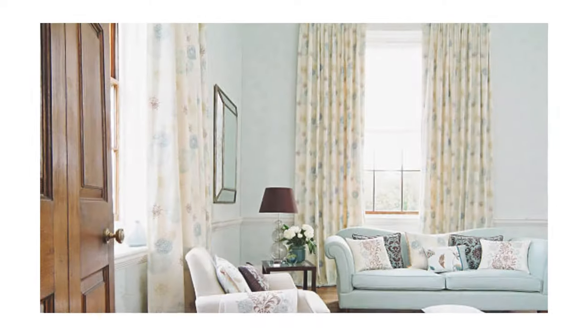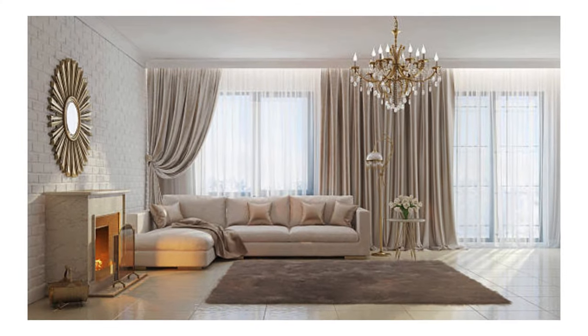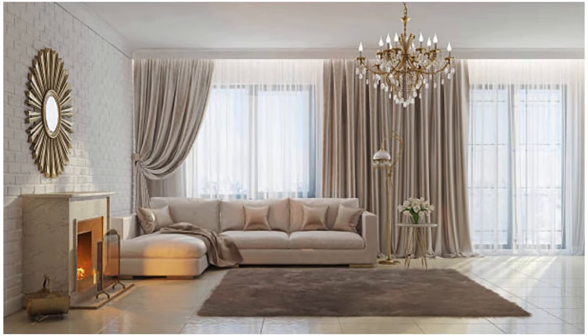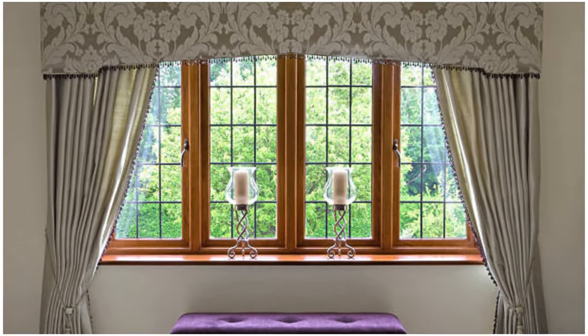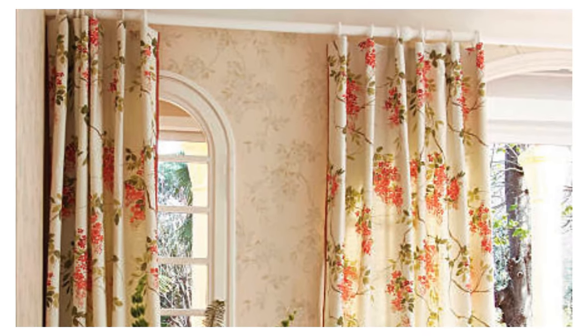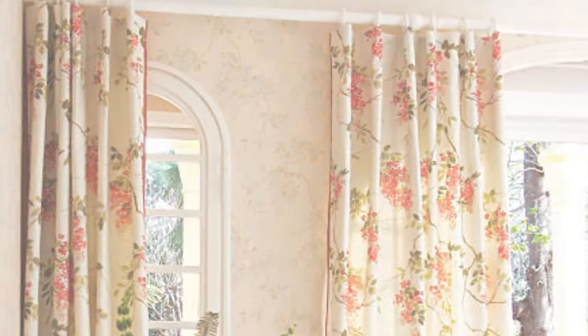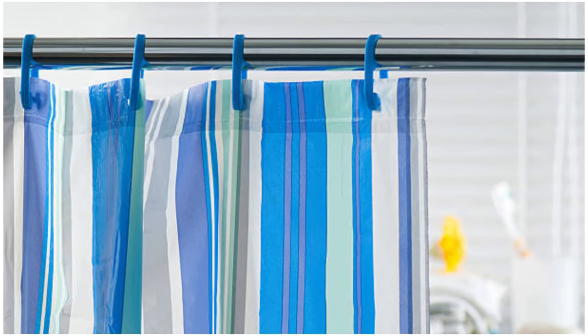Ultimately, curtains and drapes are indispensable components in the realm of interior design, capable of transforming a space into a cohesive and visually pleasing environment — whether used as a finishing touch to a carefully curated room or as a starting point for designing an entire interior. The selection of curtains and drapes is a nuanced and creative process that reflects the homeowner's personal style and contributes to the overall character of the living space.